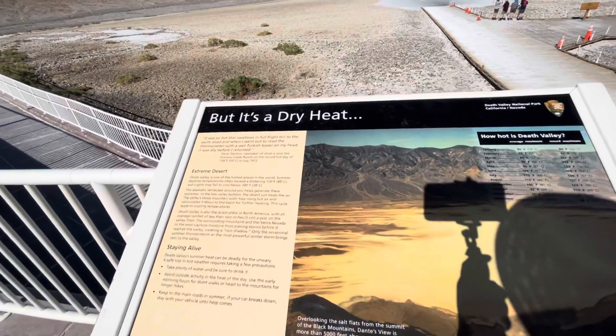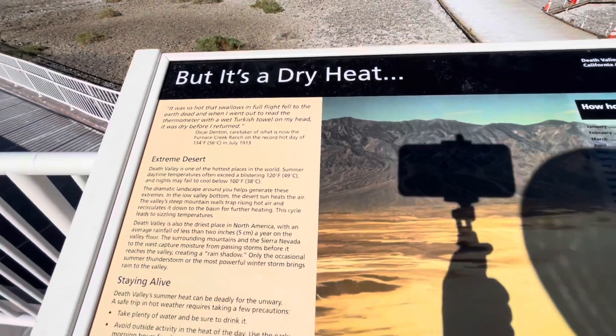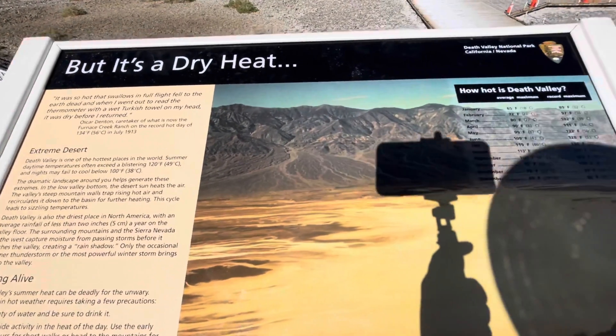Really? It's a dry heat. So what? That is okay? That is.